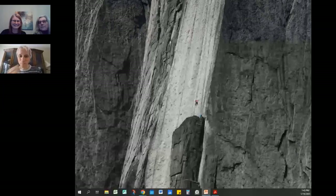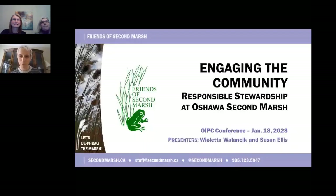Violetta is the Administrative and Program Director with Friends of Second Marsh and has been with the organization for over 20 years.